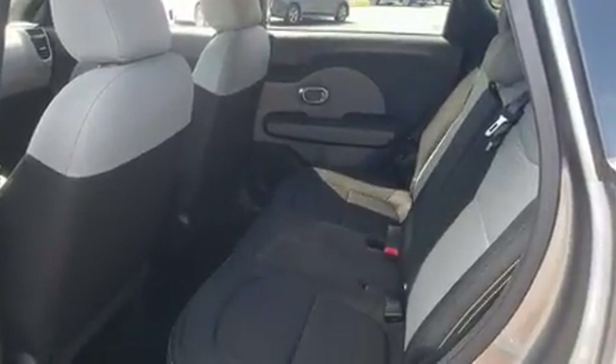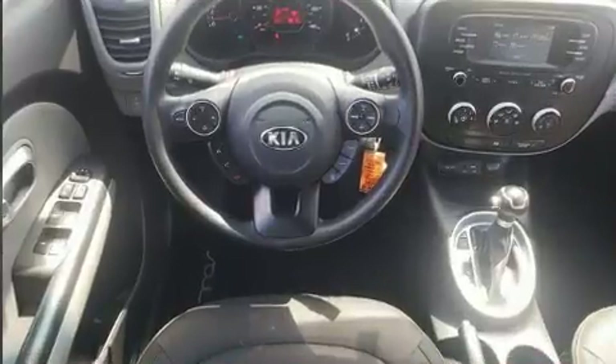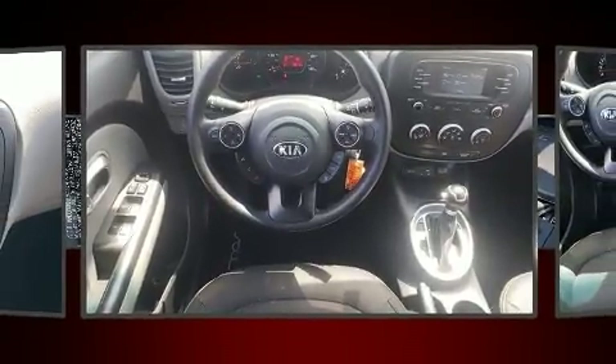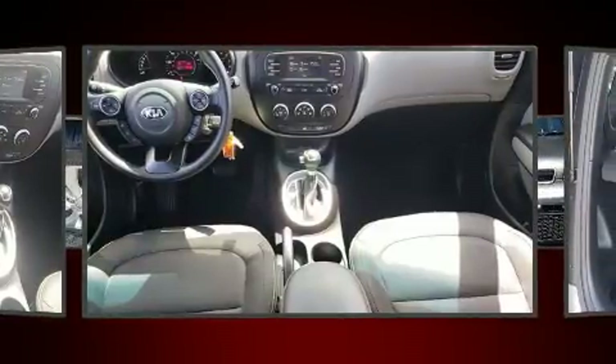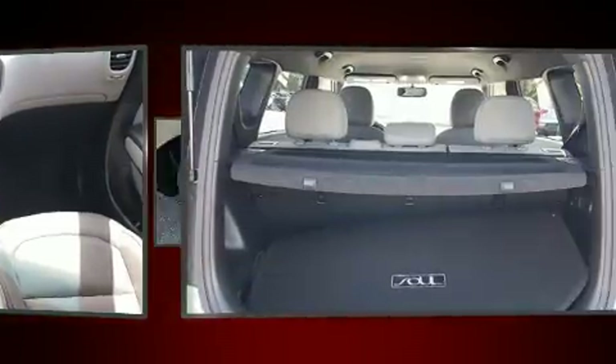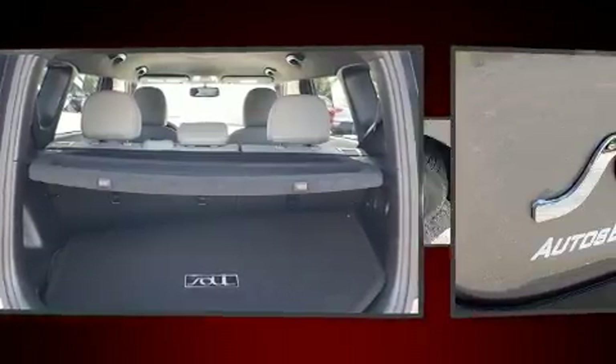Kia prioritized practicality, efficiency, and style by including adjustable headrests in all seating positions, a built-in garage door transmitter, a roof rack, rear wipers, and more. Storage solutions are integrated throughout the interior, demonstrating thoughtful attention to detail.